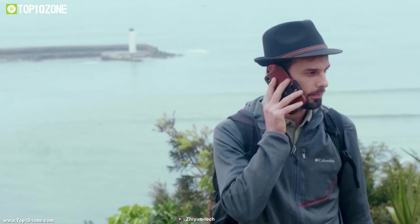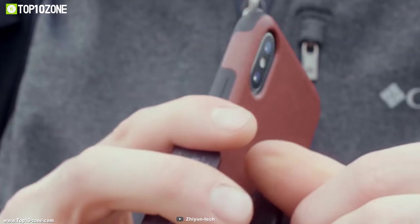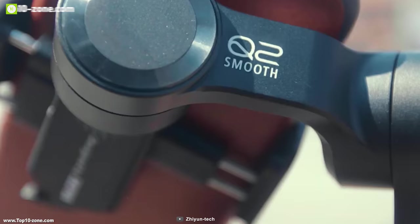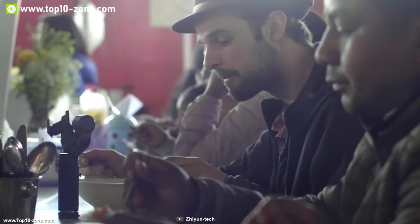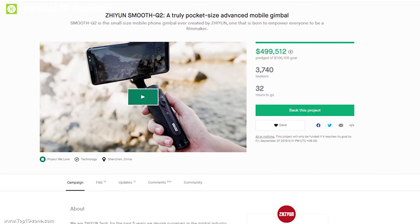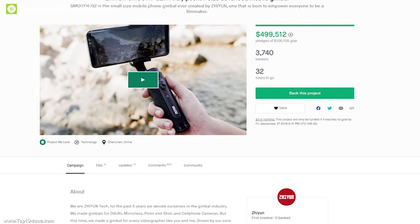If you are looking for a smartphone gimbal that can enhance your ability to take breathtaking shots, the Zhiyun Smooth Q2 can be a great choice. The Smooth Q2 has raised over $426,000 from their crowdfunding campaign on Kickstarter and you should definitely back them up.